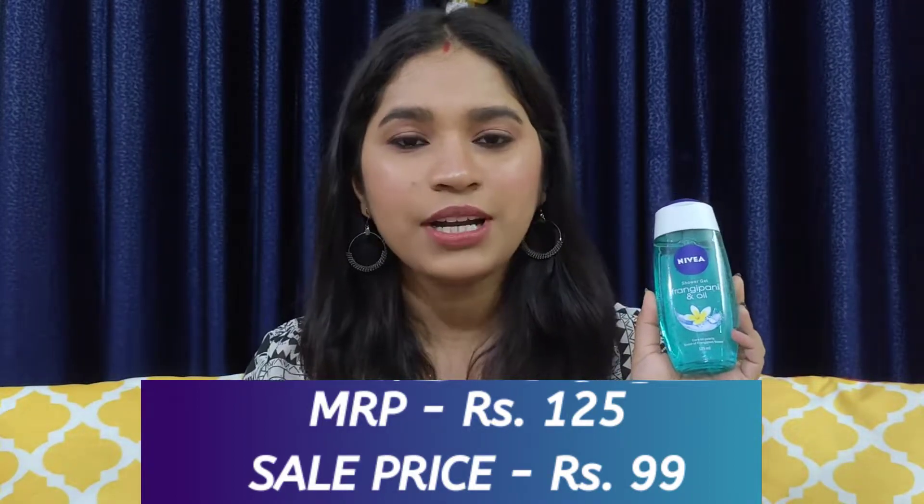As you all know, I use Dove body wash only, but I have almost used all the variants of the Dove body wash, so I thought of trying something different. Since I'm trying it for the first time, I purchased a small bottle. If I like it, I might repurchase it; otherwise, I'll go back to my Dove body wash. So this is the second product.